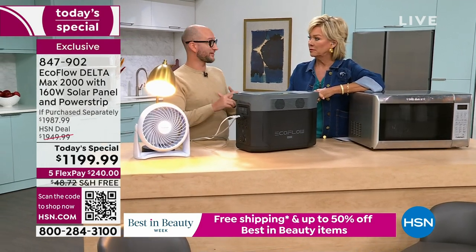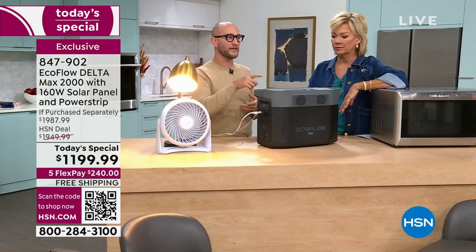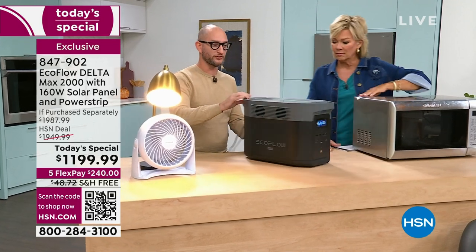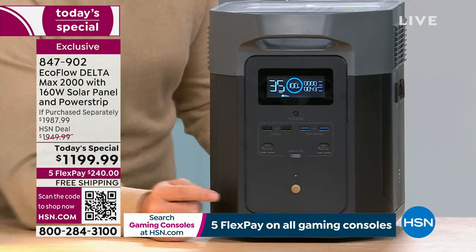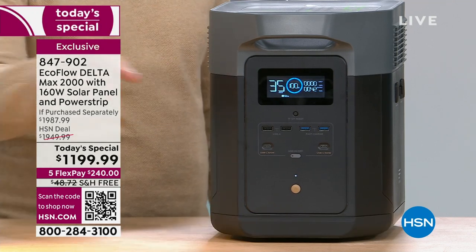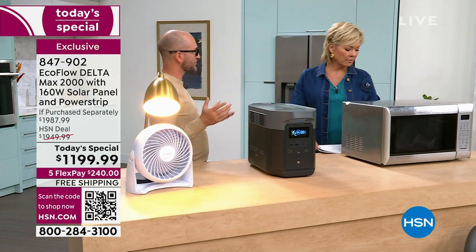Typically the bundle comes with a 110-watt solar panel, but we've upgraded to a 160-watt solar panel for this today special — a full upgrade. Here's the cool thing: the refrigerator runs at about 30 watts. Right now with the light and the fan plugged in, the display is showing 35 — that's 35 hours, not minutes. With that 160-watt solar panel during the day, the sun is powering your devices directly through the solar panel and power station without even depleting the battery.